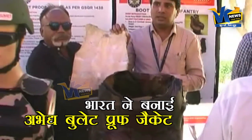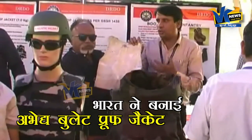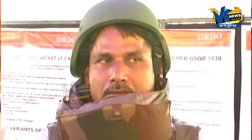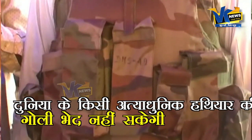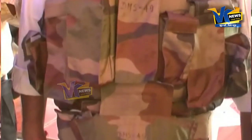If someone has a problem in a room, or someone has a bulletproof jacket, then they will give you a bulletproof jacket to the whole point. This is not a bulletproof jacket in our opinion.